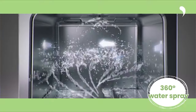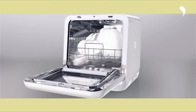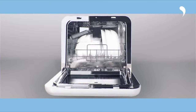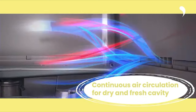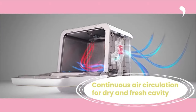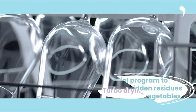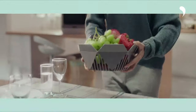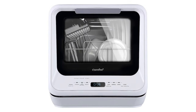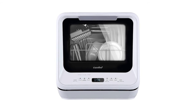Designed with compact dimensions, it comfortably serves households of 2-3 individuals, making it an apt choice for spaces such as dormitories, RVs, and apartments. This dishwasher can accommodate up to 70 tableware pieces, inclusive of plates as large as 10 inches in diameter. The portable dishwasher offers a user-friendly setup, allowing direct connection to a faucet — an appropriate adapter might be required. Users have the liberty to either place the dishwasher on a table or integrate it seamlessly within a cupboard.